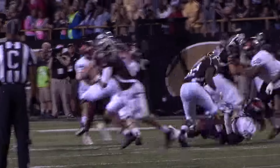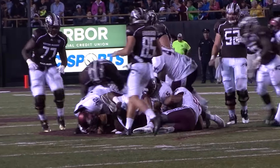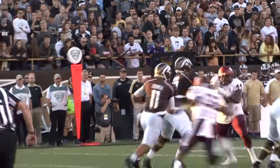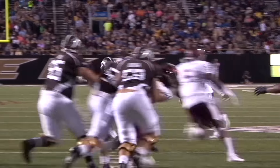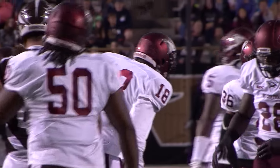Just like the Duke game, the Eagle defense continued to swarm the ball, as you see Reggie Hunter leading the charge in a tackle for loss. Antonio Brown notched his first sack of the year. The big defensive story was Josiah Daly, who was everywhere on the gridiron, racking up 17 tackles with 11 solo hits.